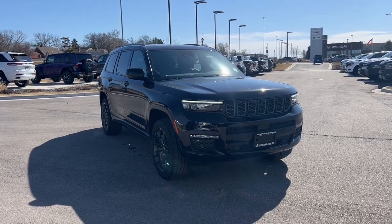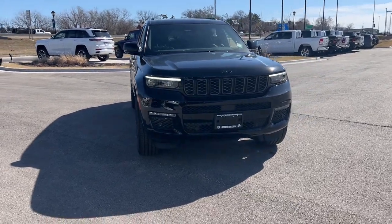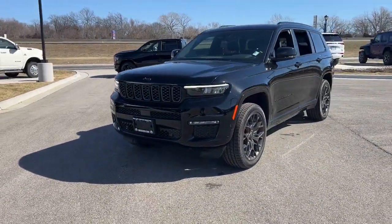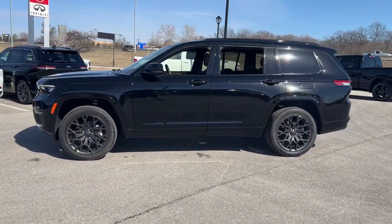Get into the 2023 Jeep Grand Cherokee — the stylish all-terrain SUV that lends comfort, high-performance, and rugged capability. The following are some of this vehicle's highlighted options.